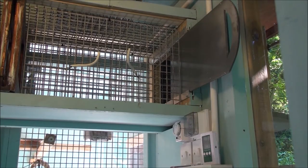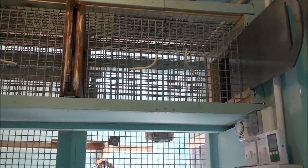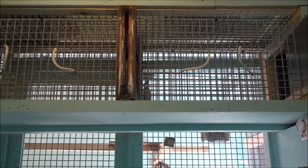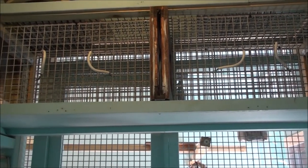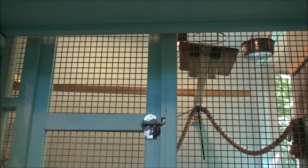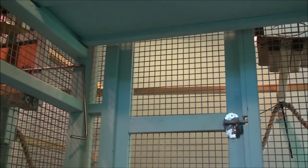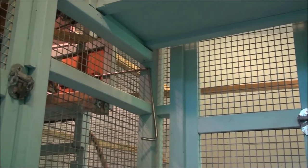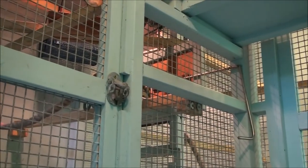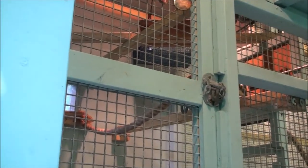Here you can see the entrance to the building and a tunnel extending inside. It's very important that the animals enter this tunnel every single day because we'll use it to catch the animals if we need to. The building is divided into three compartments: one service area for the keepers and two separate rooms. If needs be, you can divide the group if there's a sick animal or aggression — it's very important to have that management capability.